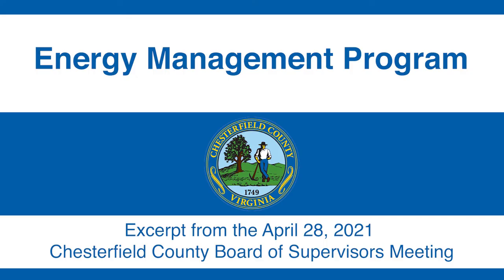Good afternoon, Mr. Chairman, members of the board, and Dr. Casey. Thank you for this opportunity to provide a brief update on our energy management program.